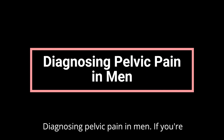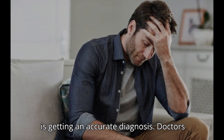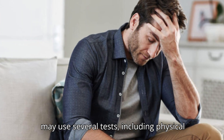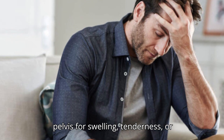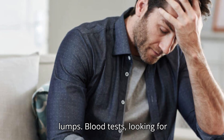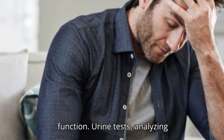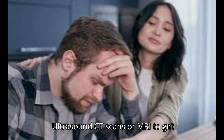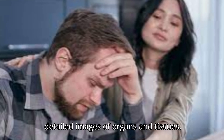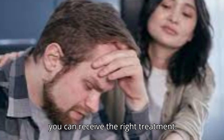Diagnosing Pelvic Pain in Men. If you're experiencing pelvic pain, the first step is getting an accurate diagnosis. Doctors may use several tests, including a physical examination checking your abdomen and pelvis for swelling, tenderness, or lumps; blood tests looking for signs of infection or poor kidney function; urine tests analyzing a sample to check for urinary tract problems; and imaging tests such as ultrasound, CT scans, or MRI to get detailed images of organs and tissues. These tests help narrow down the cause so you can receive the right treatment.